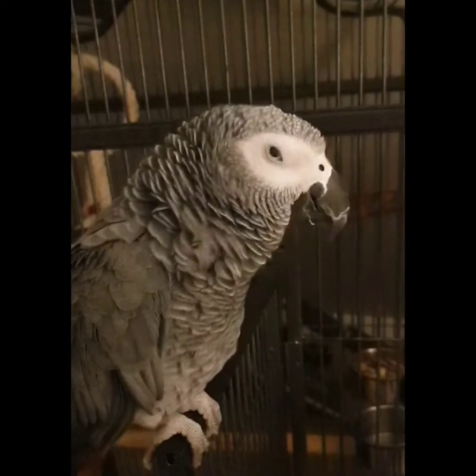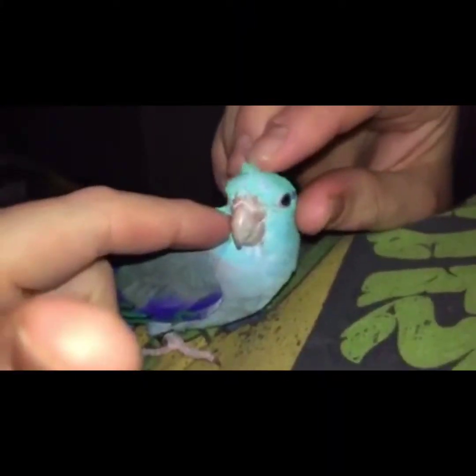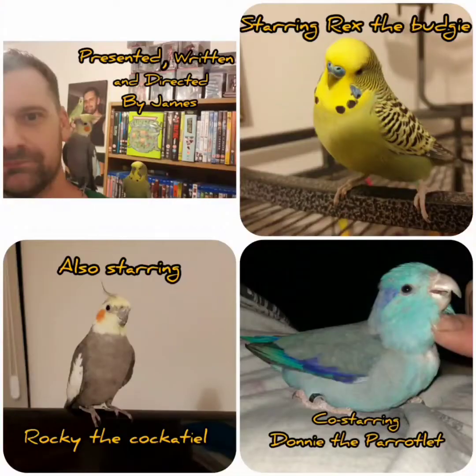Welcome back everyone to the new Game Zone Bird Room! And of course it's not the Game Zone Bird Room without my little babies. And here's the other two.